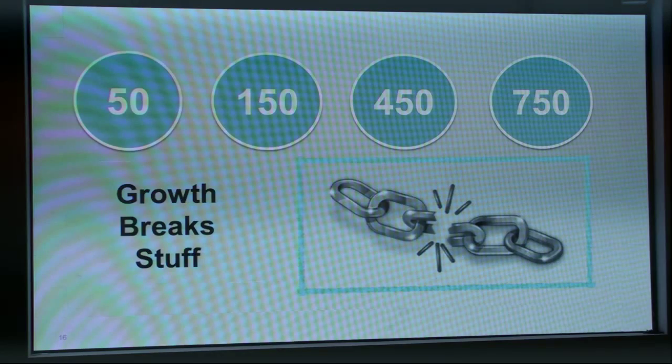There's another thing about growth — these numbers are the employee counts where things just break. Growth breaks stuff. It happens at 50 people, at 150, at 450, and at 750. If you're fortunate enough to be part of a team going from 30 people to 55, when you cross around 48 to 50, things will catastrophically start to get confusing.